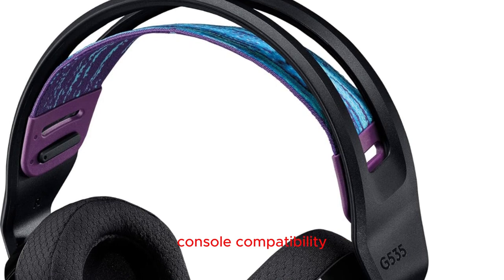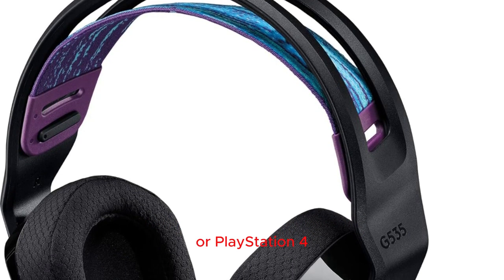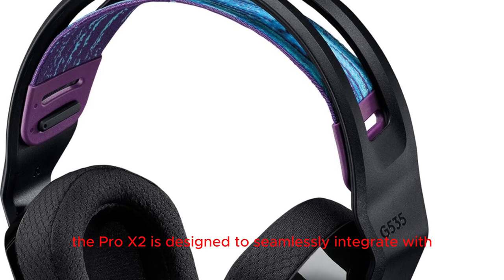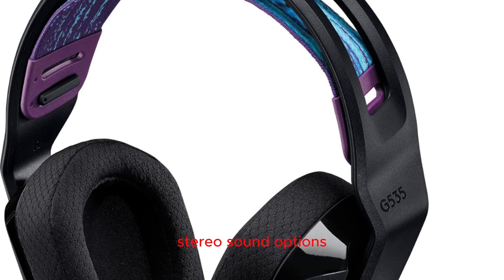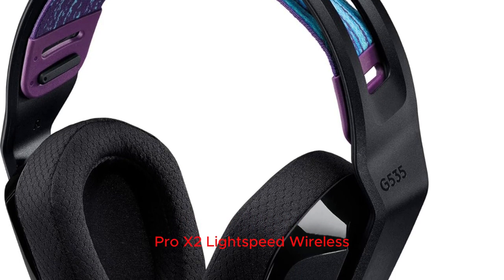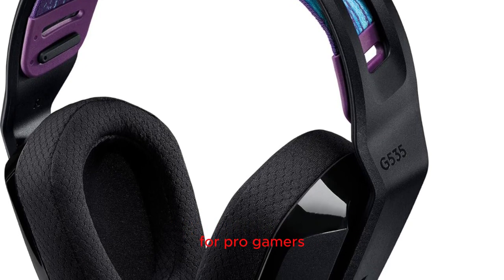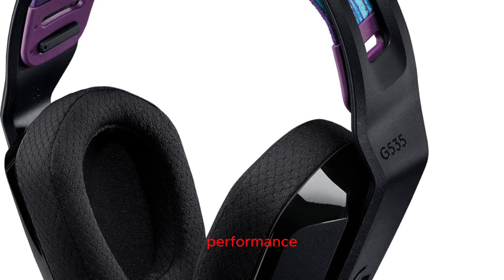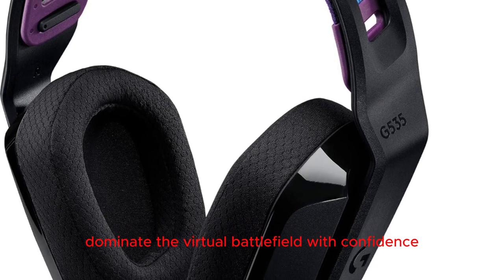Console compatibility: whether you're on PlayStation 5, Nintendo Switch, or PlayStation 4, the Pro X2 is designed to seamlessly integrate with your console, providing wireless stereo sound and USB wireless stereo sound options. Elevate your gaming experience with the Logitech G Pro X2 Lightspeed Wireless Gaming Headset — the ultimate choice for pro gamers seeking unparalleled performance, comfort, and versatility. Dominate the virtual battlefield with confidence and precision.